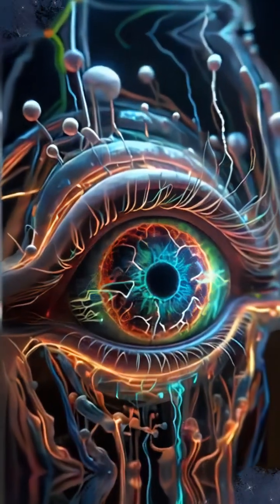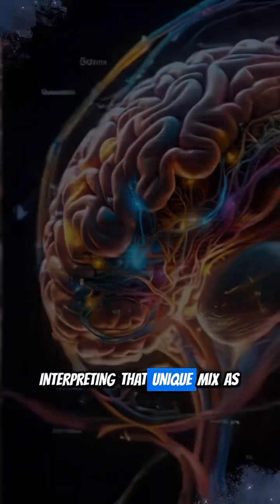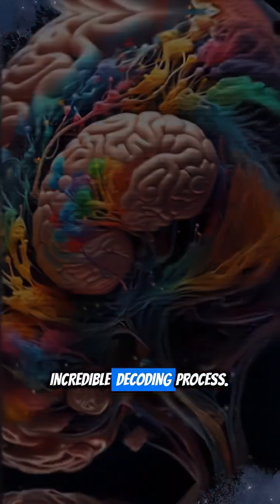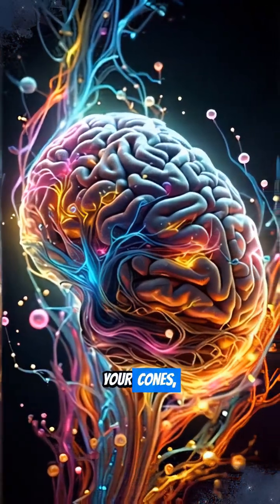When activated, these cones send electrical signals to your brain. Your brain then combines these signals, interpreting that unique mix as a specific color. It's a rapid, incredible decoding process. Essentially, your brain creates the experience of color from light hitting your cones.